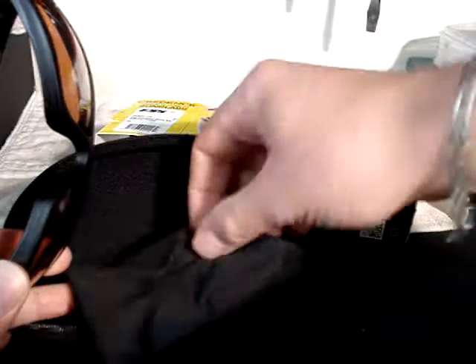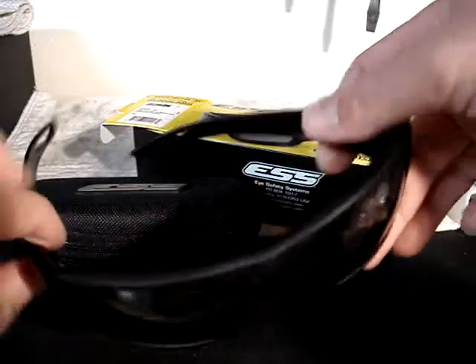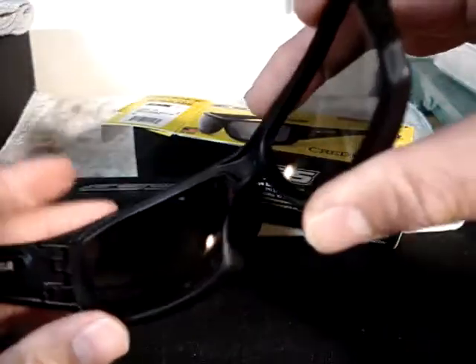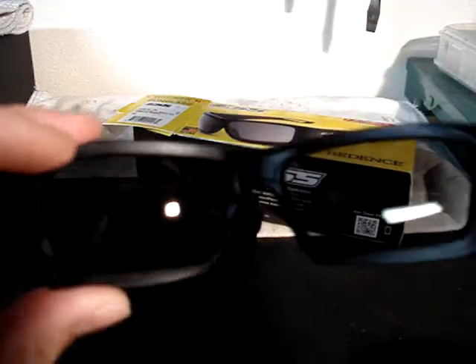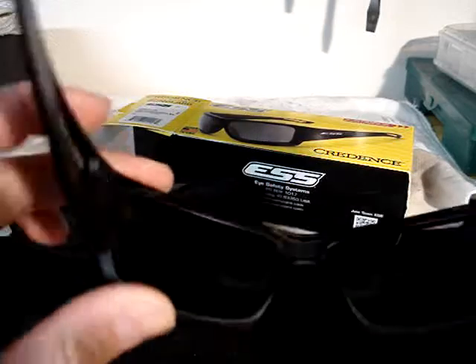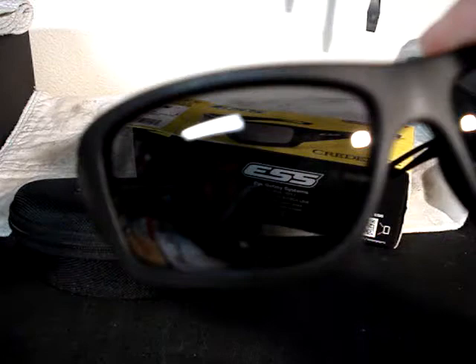I also have a pair of the smoke gray ones. This is also the black frame, but these are the smoke gray lenses — also about $90. They look a little bit more like sunglasses, but they offer the same eye protection as any of their eye protective wear. I wear them at the range, at IDPA and GSSF, and I have no problems relying on them for eye protection. I think they're going to be very safe, and they're a great product.